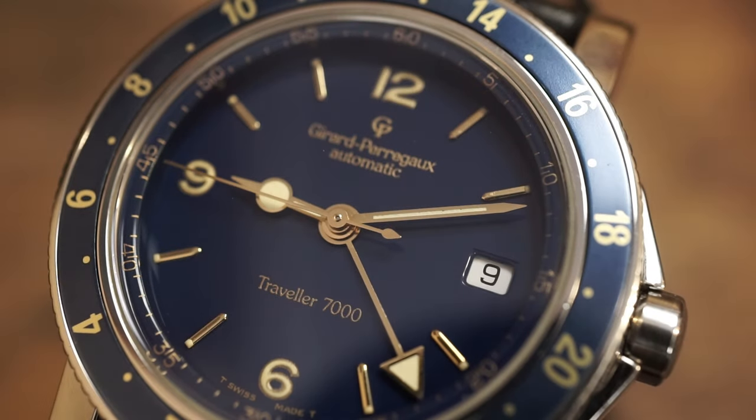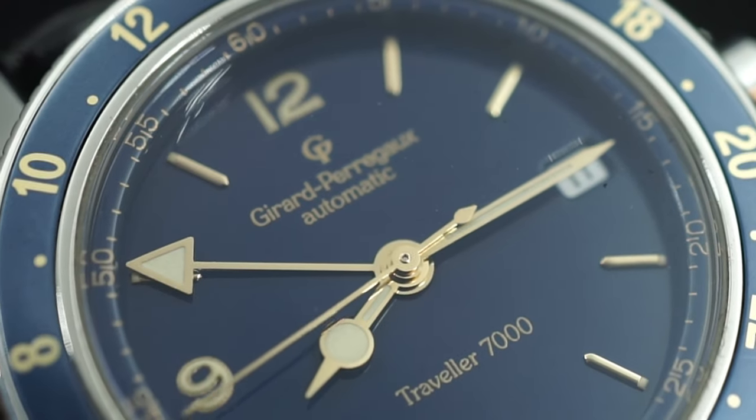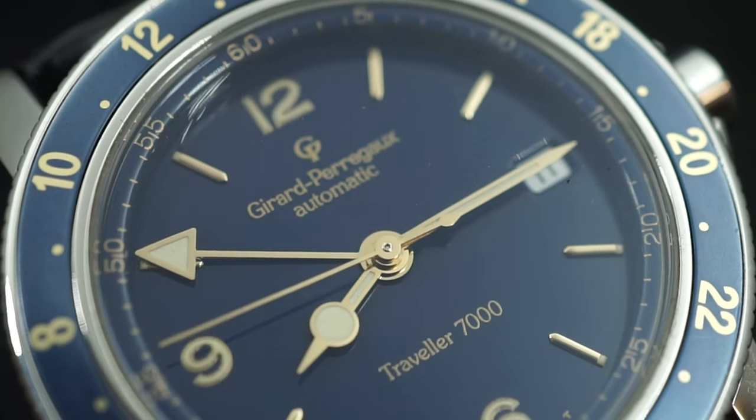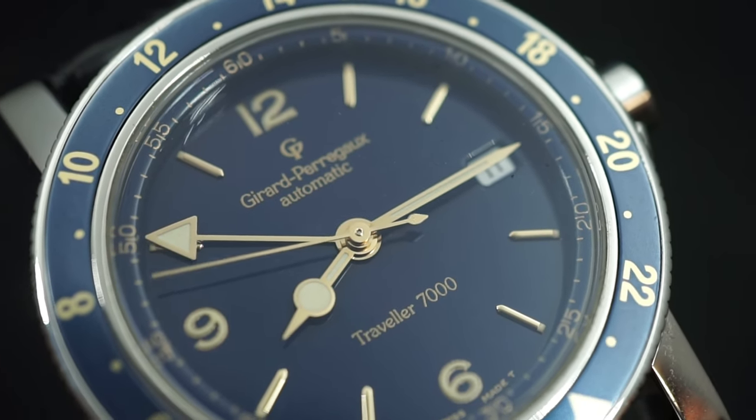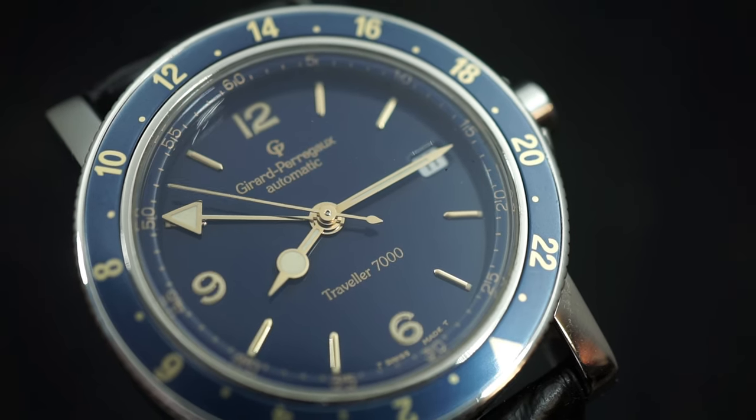So let's talk about why I've got a Girard-Perregaux Traveller 7000 GMT watch. There are really three reasons that I can't put in any order. All three reasons had to come together for me to make this my watch. The first is, frankly, it's beautiful. It makes me happy just to look at this.